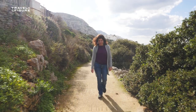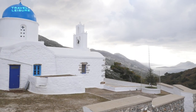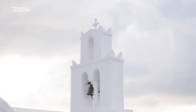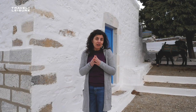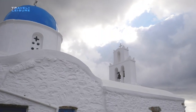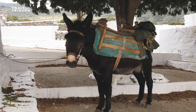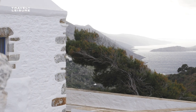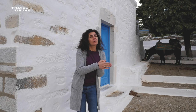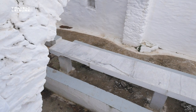Here we are at Panagia Epanochorianii, which means the Virgin Mary of the upper side of the village. It's a church that is important on two main dates. First, during Carnival Sunday, this is the location where the men of Lagada village gather and choose their captain, the Capetanios. The other great date is the 15th of August, the celebration of Virgin Mary, when a festive banquet is held and food is offered to all pilgrims — these are the tables that are used.